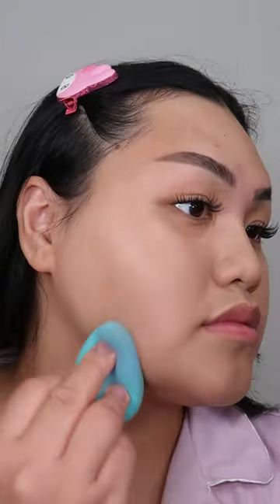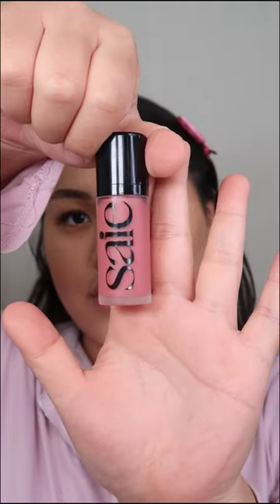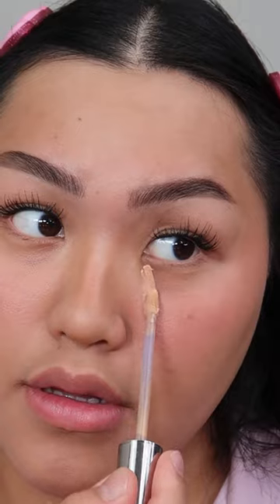The Rare Beauty tinted moisturizer looks so smooth. I saw this little nose contour hack where you push up your nose and it's supposed to give you the perfect placement.